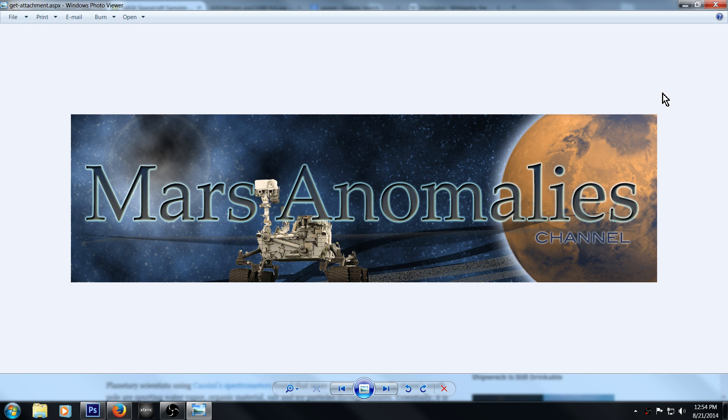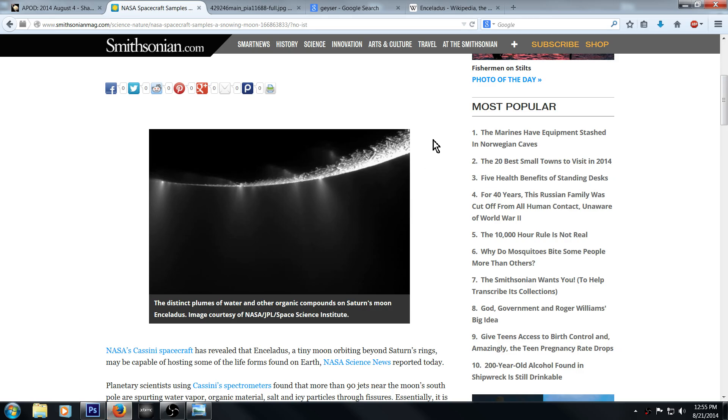What's going on, fellow YouTubers? This is Chris from the Maz Anomalies channel. I'm going to go back to the Saturn moon of Enceladus. I think I called it Enceladus or some weird name when I first did this video, because it was called 'Enceladus: Saturn's Moon Has Proof of Life.' I know there's a lot of newcomers, so I'm going to go back over and cover that.